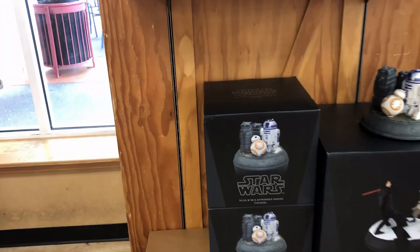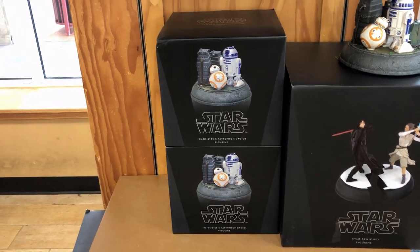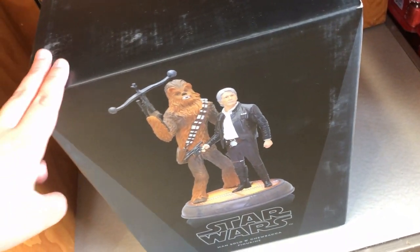They only have a few more of them left — the Kylo Ren, Rey, BB-8, and R2-D2 ones — but the one of Chewie and Han Solo, this is the only one left. This is probably like the floor model they had out.